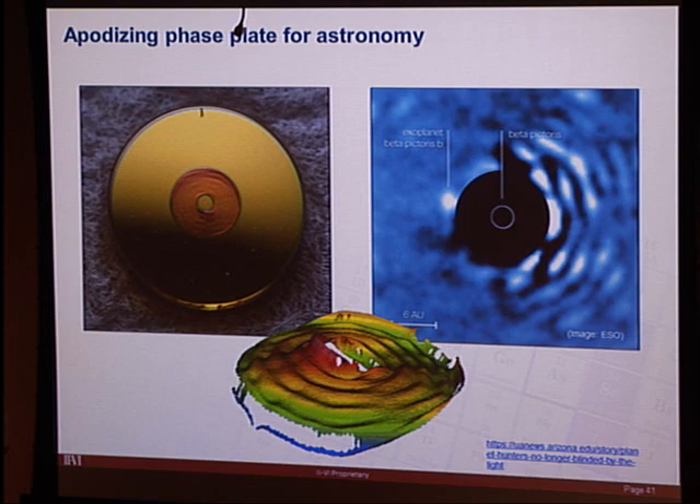The phase plate was designed to work in the L-band, around 3.5 microns — outside II-VI's typical 10.6-micron niche. At that wavelength, diamond turning alone achieves sufficient surface finish. However, as you get closer to one micron and into the visible, that changes and additional steps are required.